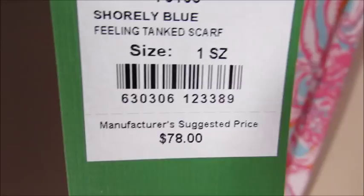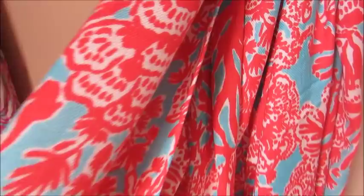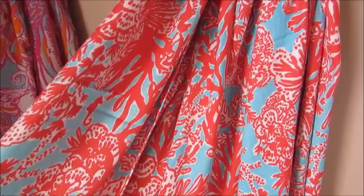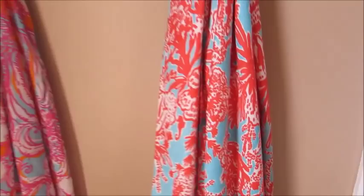The next scarf I purchased is in this really beautiful print — I absolutely love this coral and blue together with just a little bit of white. I feel like this is a good scarf to style all year round, paying attention to what you're styling it with. It would look really cute with boots and jeans, and I just think it's super fun and gorgeous. The original price is $98. This is the Shirley Blue scarf, and I paid $34 for it. I really love the colors — the print is just beautiful.